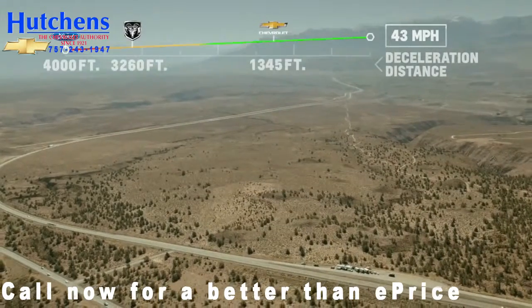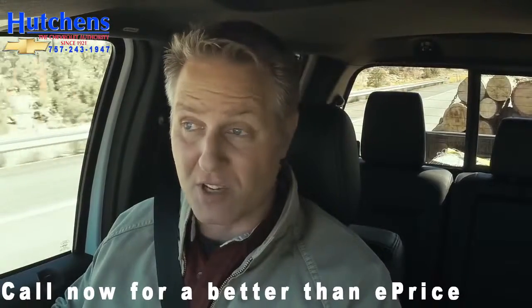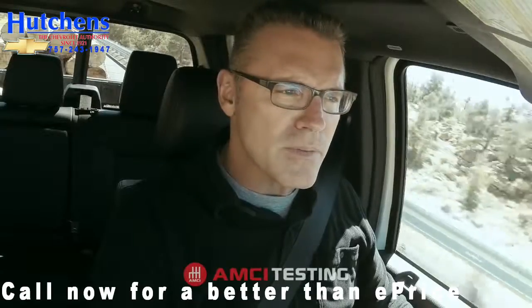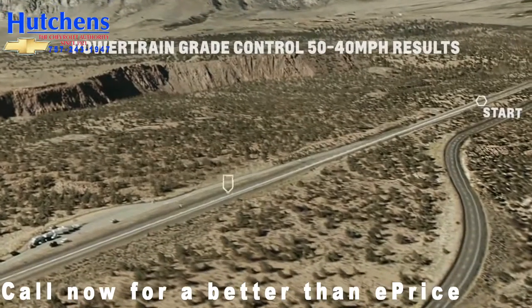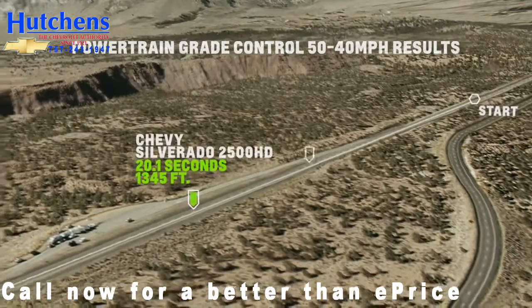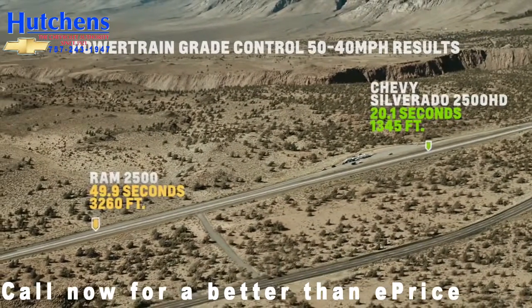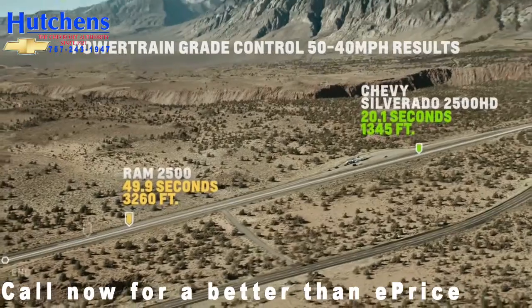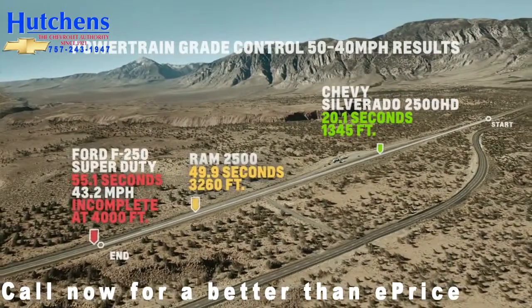The independent test group had the same problem. We hired an independent test company called AMCI Testing — they certified these tests we're running today. The Silverado got down to 40 miles per hour in about 20 seconds, taking about 1,350 feet. The Ram did it in more than twice the amount of time — about 50 seconds and 3,200 feet. The Ford never got to 40 miles per hour within the 4,000 feet of the test run.